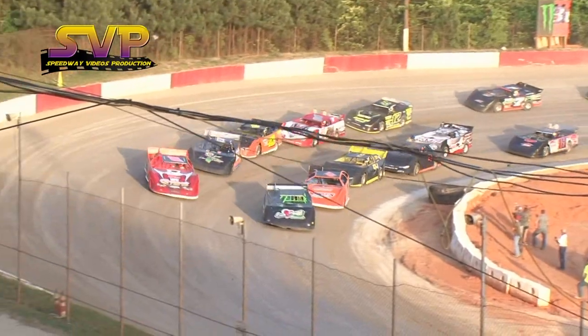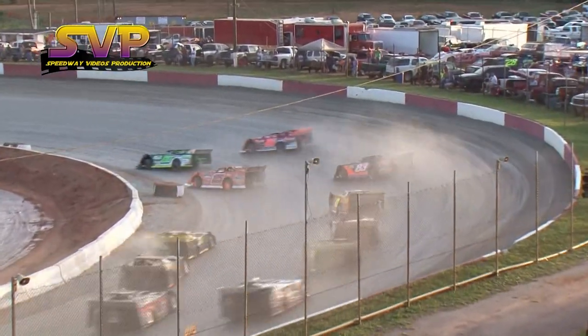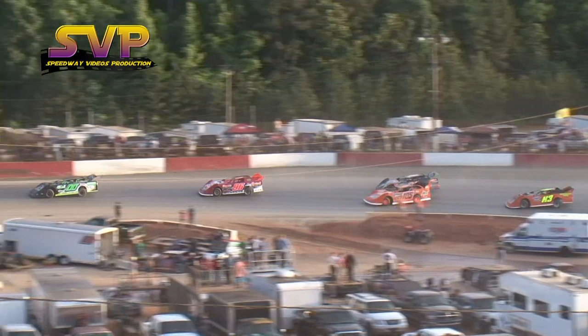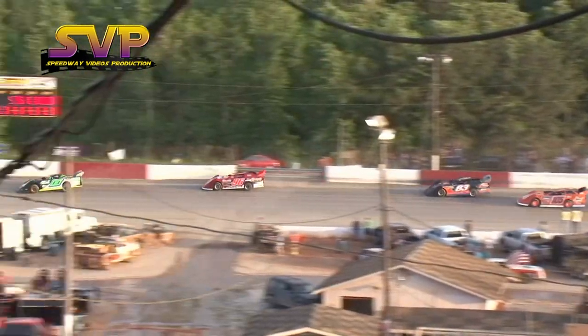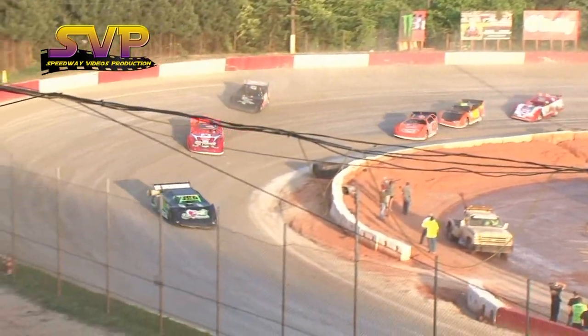Stevens and Lunsford. The green flies. Here we go. That rocket man down low. Marty Lunsford gets a little squirrely and tucks in behind him. Here comes Cochran up to third place. Mitchum now in fourth, Kirkland rounds out your first five.